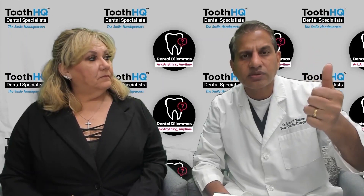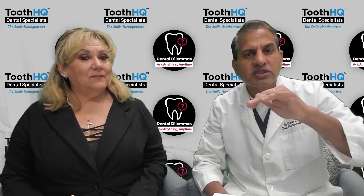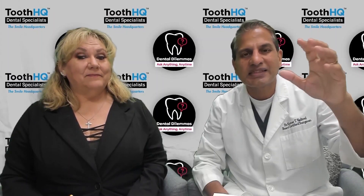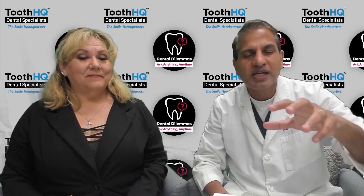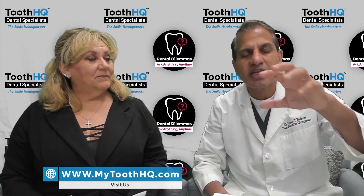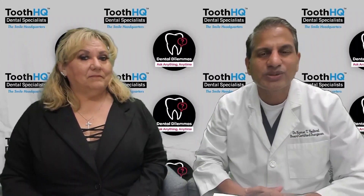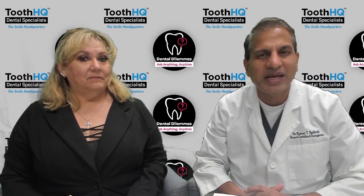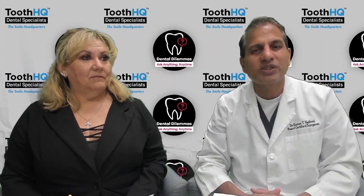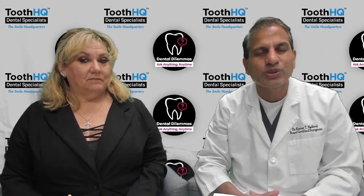Should a previously root canal treated tooth be removed and replaced with a bridge or an implant? The gold standard of care nowadays is that anytime a tooth is removed — whether it's a root canal treated tooth, a broken tooth, or one with a really big cavity — except for wisdom teeth, we always recommend replacing that tooth with a dental implant.